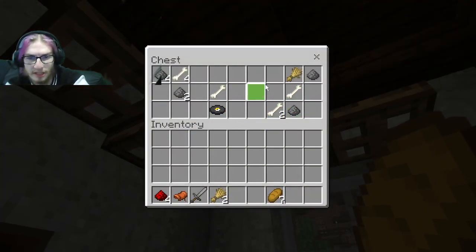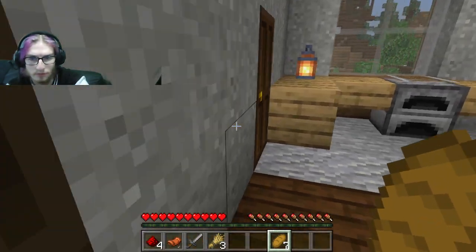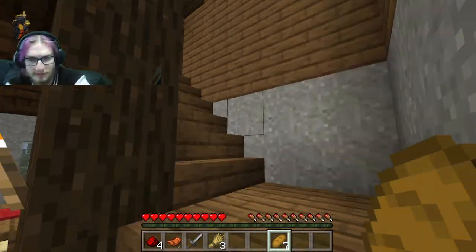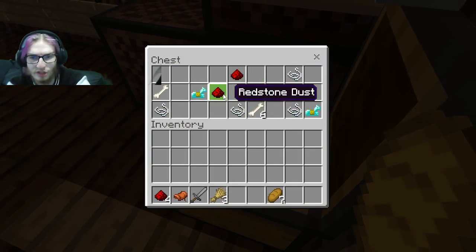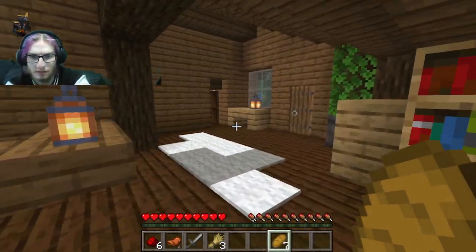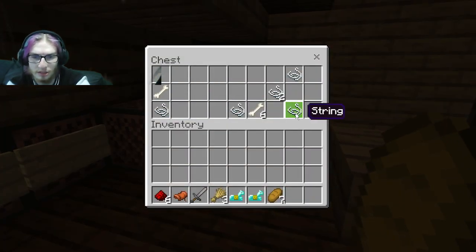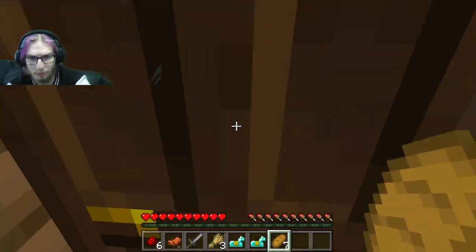Music disc, more wheat. There's nothing in here. I don't know what I'm supposed to take. There's diamond horse armor — do I really need that? Do we have horses? I'll take some horse armor for both of us then. There's two diamond horse armor, by the way.